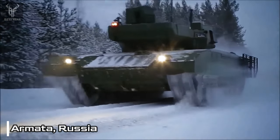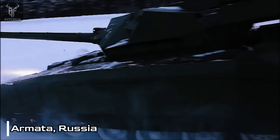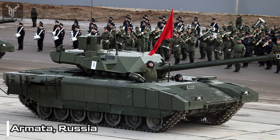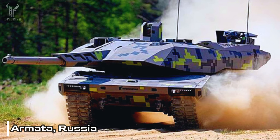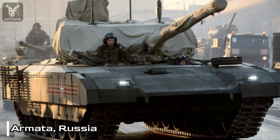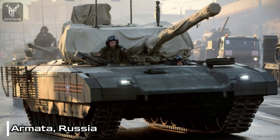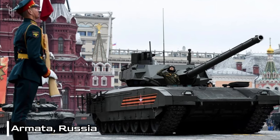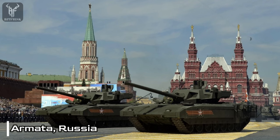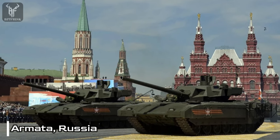Its advanced sensors and systems enable the tank to engage targets with precision and effectiveness across long ranges and in all weather conditions. In terms of mobility, the Armata is highly agile, capable of reaching speeds of up to 70 kilometers per hour. Powered by a formidable 1,500 horsepower diesel engine, it offers a range of over 500 kilometers and the convenience of field refueling. Its defense comprises a combination of composite armor, explosive reactive armor, and active protection systems.